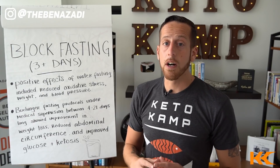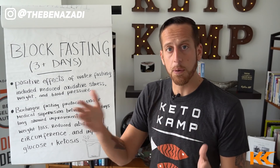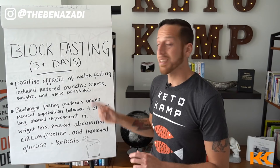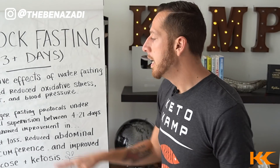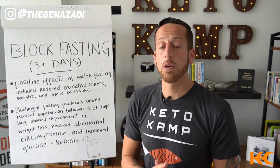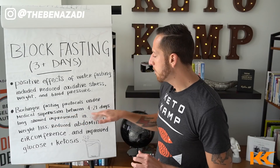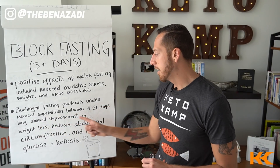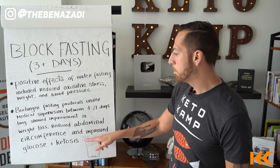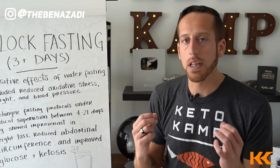Some really cool research has come out on the benefits of an extended water fast — I call it block fasting, meaning fasting for three or more days. A study on Science Hub showed positive effects after water fasting, including reduced oxidative stress and less inflammation. There was also a study on PubMed called the Buchinger Fasting Protocol — conducted under medical supervision — showing that between four and 21 days of fasting resulted in improvement in weight loss, reduced abdominal circumference, an improvement in glucose, and an increase in ketones.